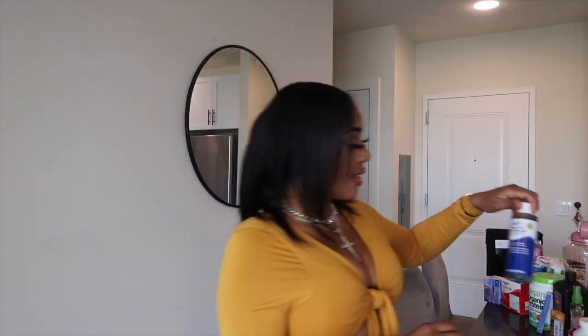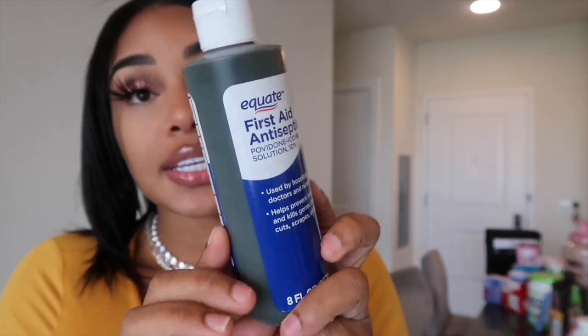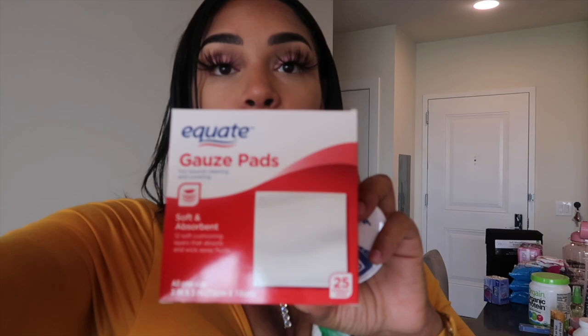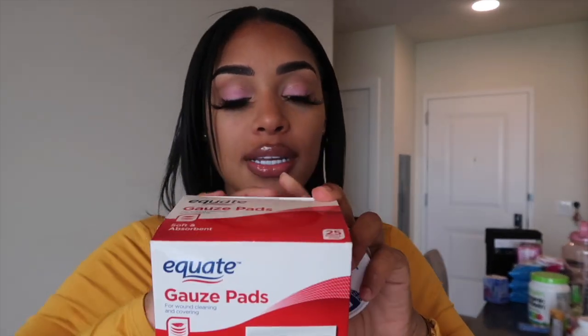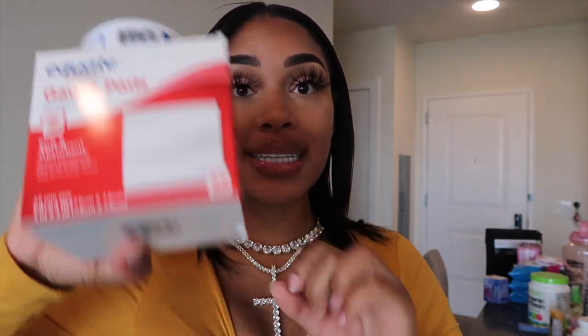I have a first aid antiseptic — this is great for cleaning your incisions. I actually found this out from watching a girl's video on how she cleans her lipo incisions. She was using this with cotton pads, cleaning it up, patching it with gauze pads to reduce infection. Speaking of incisions, I did get gauze pads — this is the best thing you can use for your incisions. And I have medical tape, it's waterproof, to keep those incisions protected and closed.